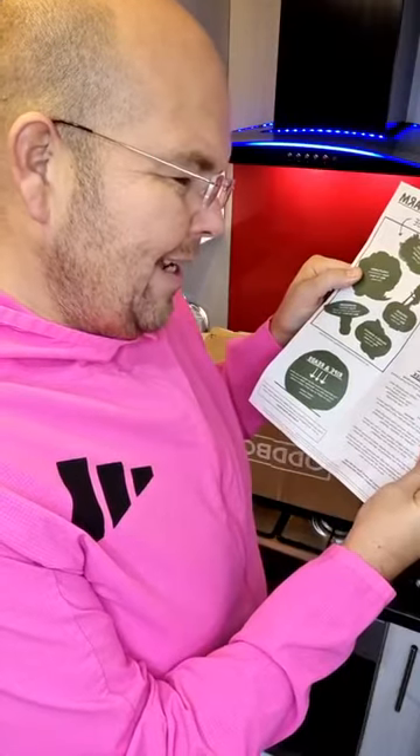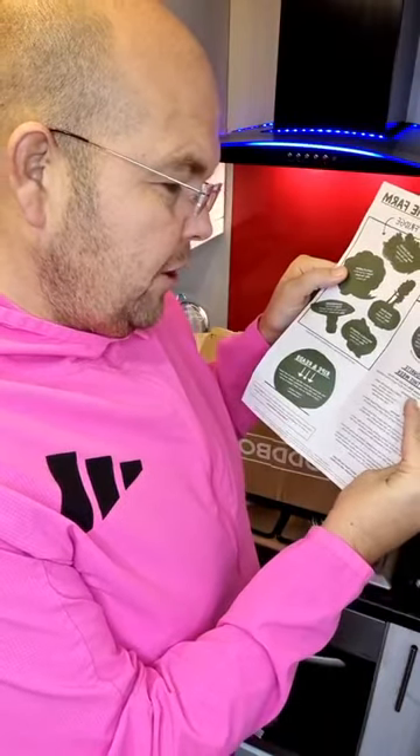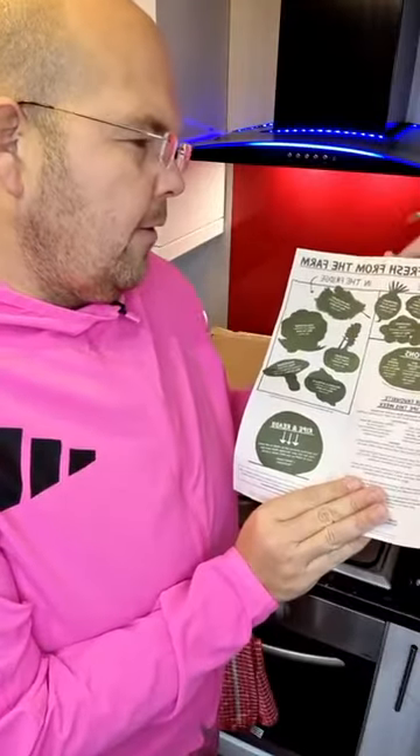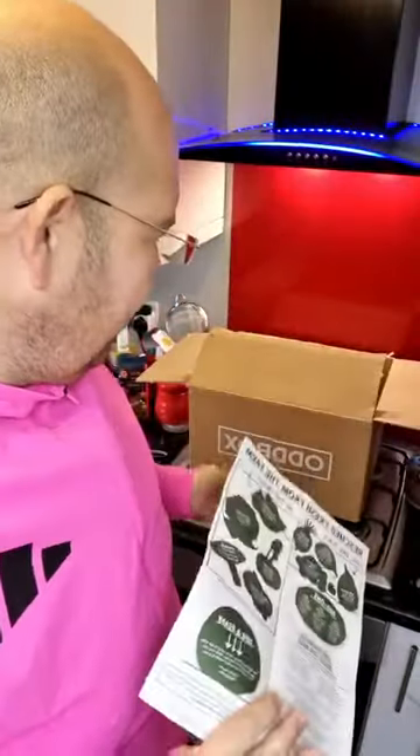The favourite recipe of the week also on this sheet is sliced root vegetable bake — sounds nice, doesn't it? I'll definitely give that a go. There's more information on the items in your box, including how much of the environment you've saved through having one of these boxes.